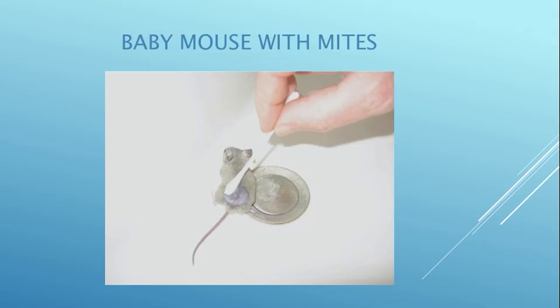This mouse came in with a mite infestation, which caused him to be bald on his rear end. A volunteer is trying to treat him with a Q-tip with mite medicine. I had to throw him in the sink because they're so tiny and so fast, and they really are vicious biters at this stage.